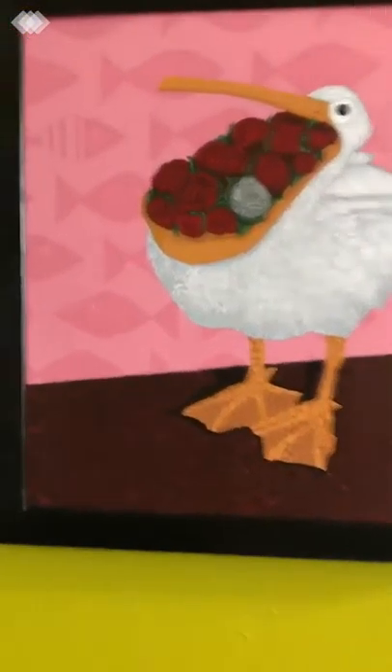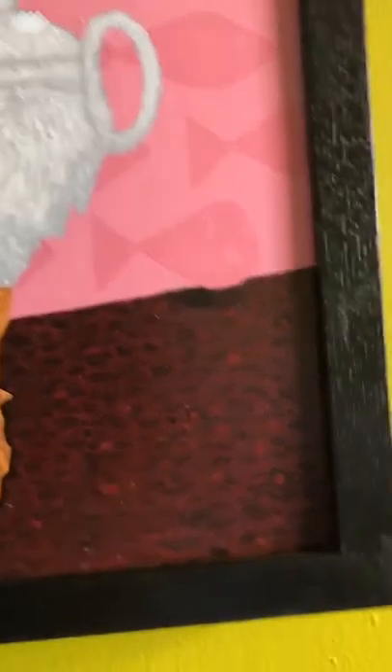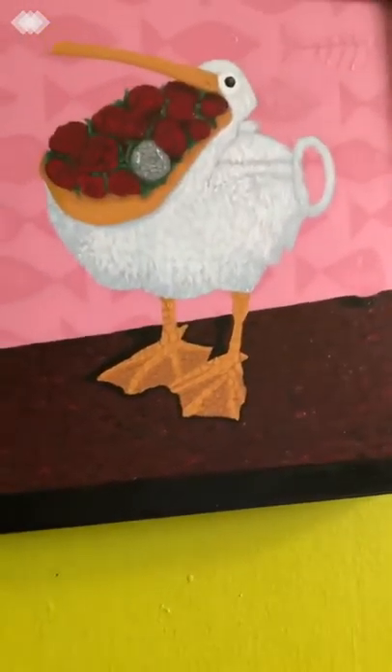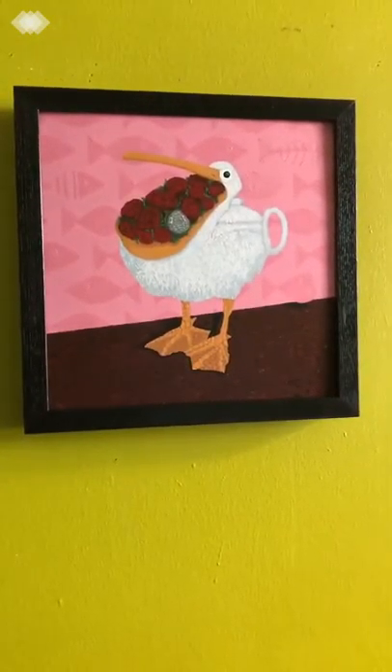There's a bunch of little fish in the background — there's a skeleton of a fish, some fish with scales, a little fish looking at you coming out. My signature is in the shadow there, 'L. Aang' — I think it's 2017, something like that. And the feet — I'm really happy with the way I painted the scales on the feet there. It's a pelican teapot holding a bunch of roses with a fish. So that's that.